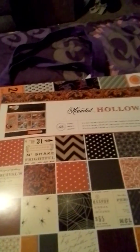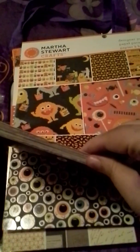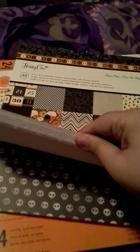Some of these are two-sided and some of them aren't, which is kind of weird. This one is called Haunted Hollow. This is a Martha Stewart one — and you know how expensive Martha Stewart anything is. It's got sparkles, eyeballs, and more sparkles. I thought they were awesome. These were all two dollars apiece. They had four, and these were the last four, so I bought all four.